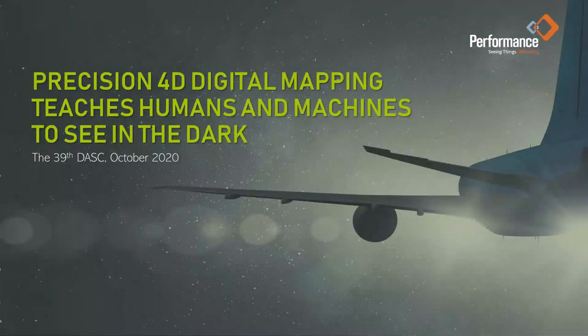A warm welcome to the 39th DASC conference. All of us at Performance Software wish you well. Today, Mike and I would like to explore the next generation of digital mapping and how it applies to aircraft navigation in the future of piloted and autonomous air travel. Four-dimensional digital mapping is a necessity and effectively allows pilots and avionics systems to see in the dark or in the fog.